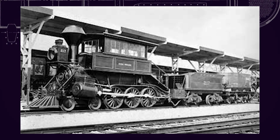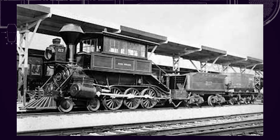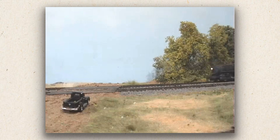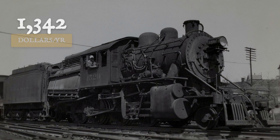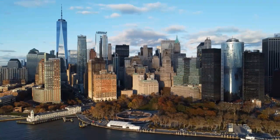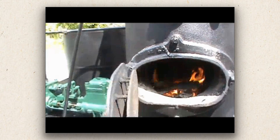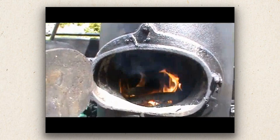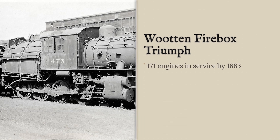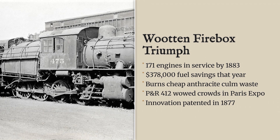In 1877, Wooten patented the design. That same year, Reading built the first one in their shops — A460. The thing actually worked. It saved them about $2,000 a year per locomotive, which would be the equivalent of tens of thousands of dollars a year today. Reading started using culm in their stationary boilers first, then moved it to locomotives. By 1883, they had 171 of these Wooten firebox locomotives running, and they saved $378,000 that year alone.